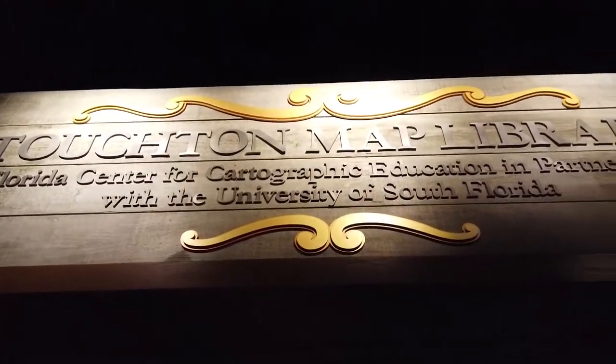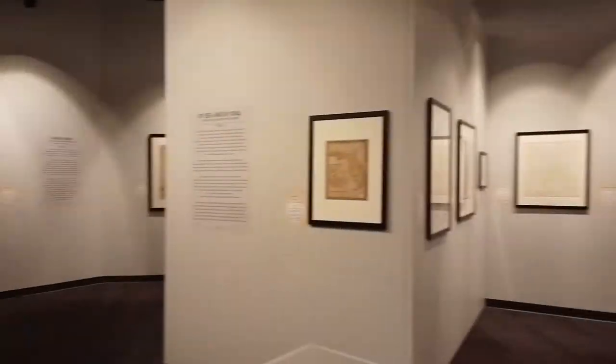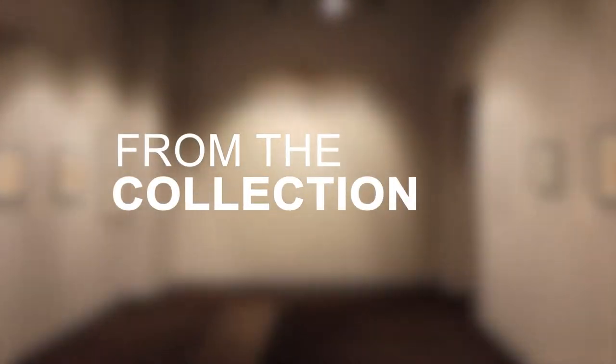Hi, my name is Rodney Kite-Powell, and I'm the director of the Touchstone Map Library here at the Tampa Bay History Center, and this is another episode of From the Collection, Map Edition.